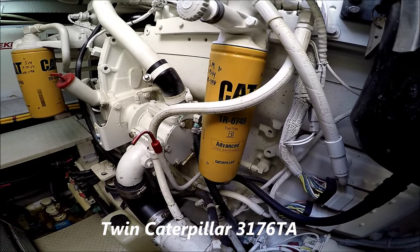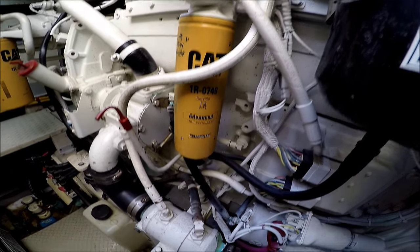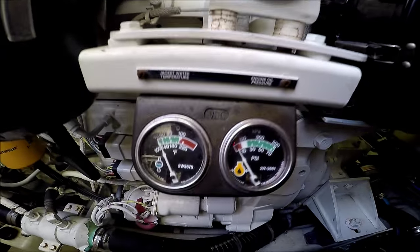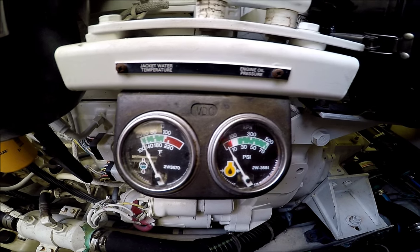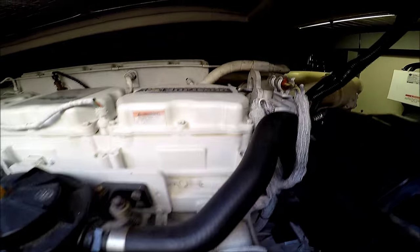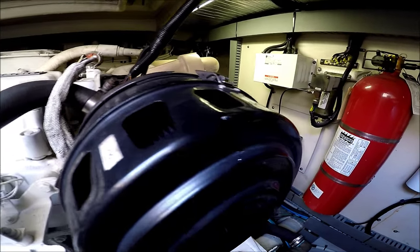Filters and engine service was in March of 2014. Looking at the port side engine, we see we have our water jacket temperature gauge along with our engine oil pressure gauge. There's a service meter right there. It looks as though our air filter was changed January of 2010.